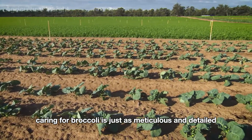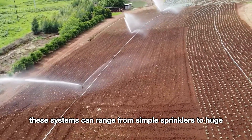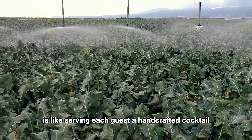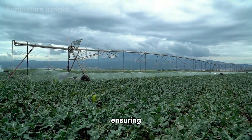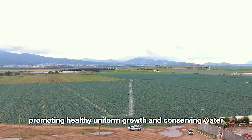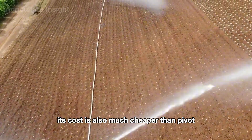Caring for broccoli is just as meticulous and detailed. American farmers often use irrigation systems to provide enough water for the broccoli, ranging from simple sprinklers to huge rotating irrigation systems that move across the fields. Rotating irrigation ensures each broccoli plant enjoys a gentle, precise amount of moisture without being drowned. This system is very effective, promoting healthy, uniform growth and conserving water compared to traditional watering methods. A sprinkler irrigation system is also combined to water broccoli, and its cost is much cheaper than a pivot irrigation system.